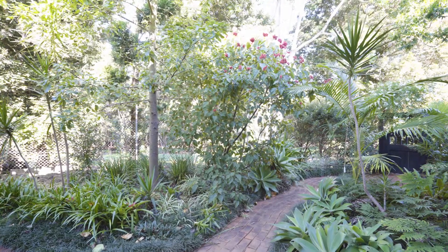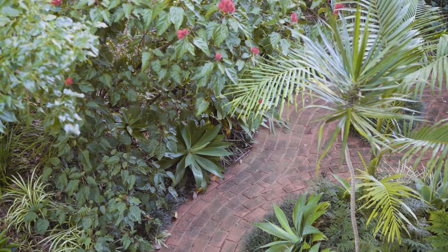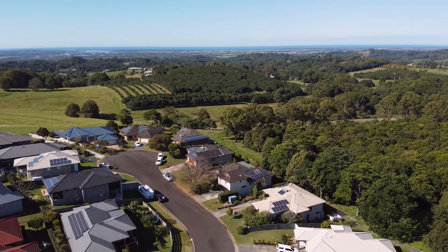With farmland to the rear, residents will enjoy a private rear yard complete with manicured gardens and mature native trees.